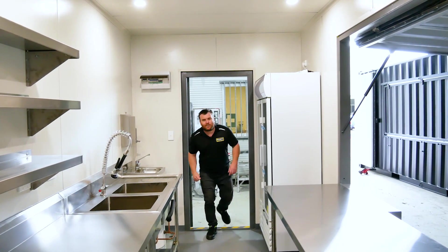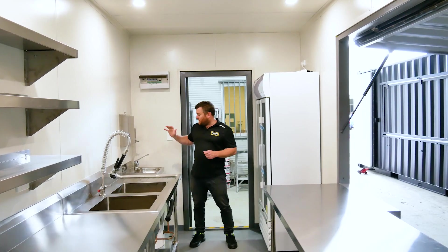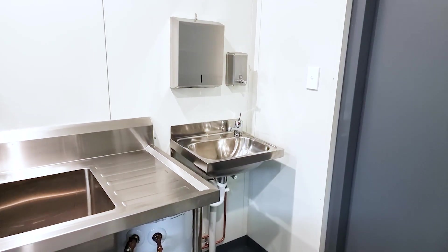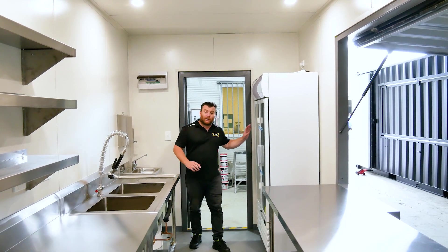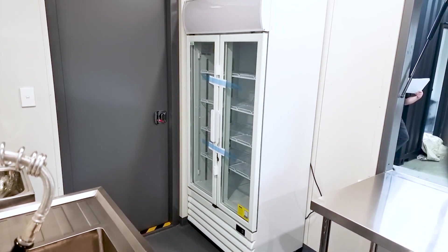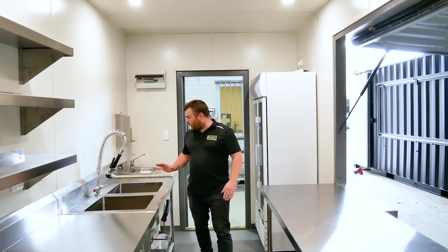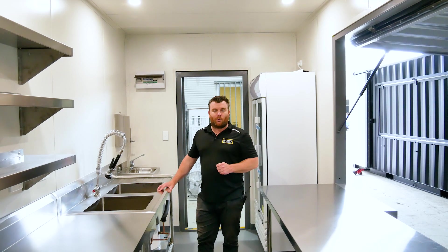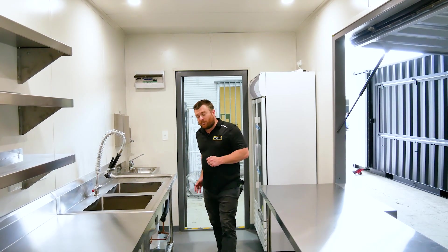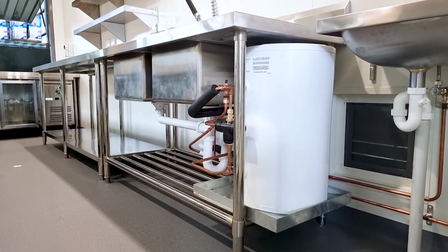Now walking inside the cafe, you're automatically greeted with your wash-up station strategically placed just tucked into one corner, and a huge double display fridge down here as well. Moving forward we've got a huge double sink — perfect for any food prep requirements — and a hot water system just tucked underneath nicely as well.